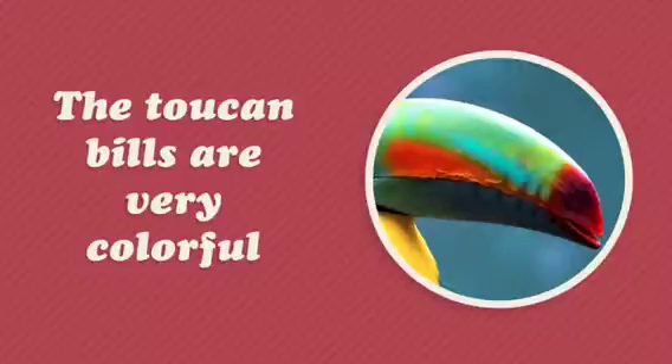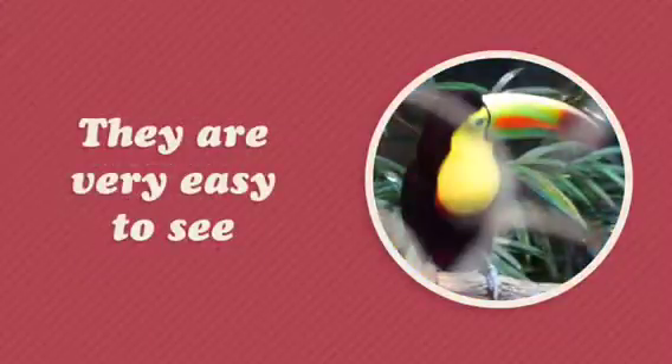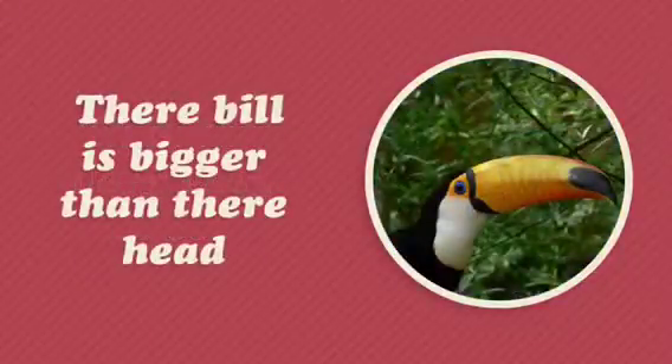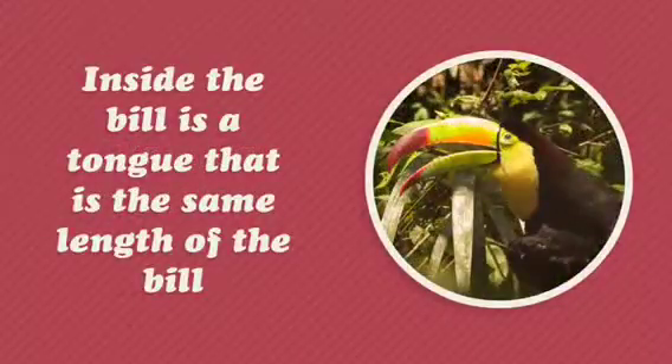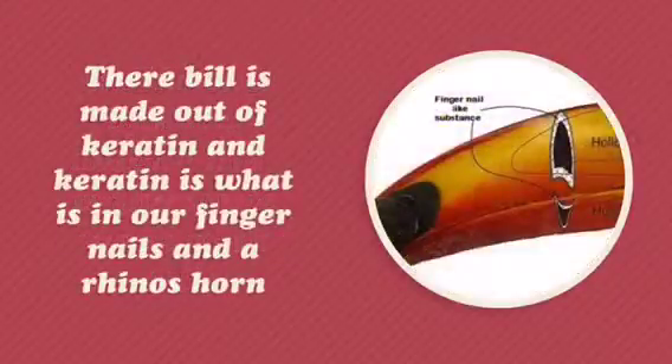The toucan bills are very colorful and they are very easy to see. Their bill is bigger than their head, but it's also light. Inside the bill is a tongue that is the same length of the bill. Their bill is made out of keratin, and keratin is what is in our fingernails and a rhino's horn.